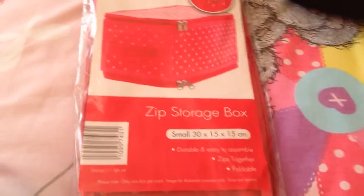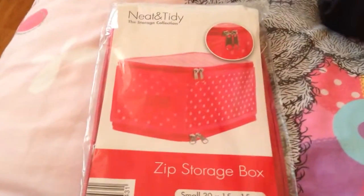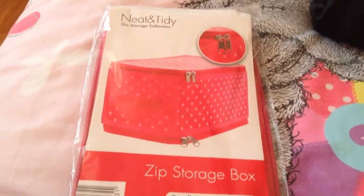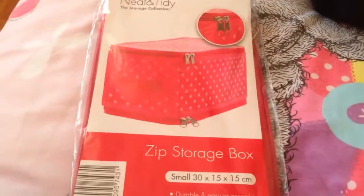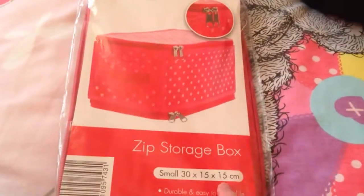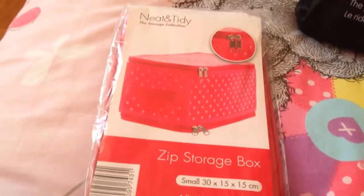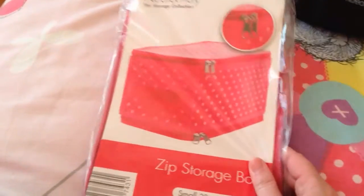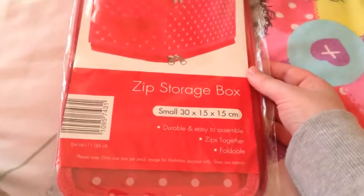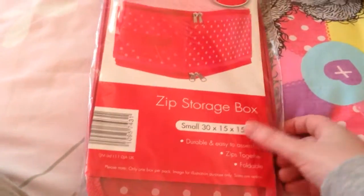The last thing was again from Home Bargains — this small zip-up storage box. I'm getting new furniture in a few weeks so I needed something to put my bits and pieces in from my bedside table, because my new one is not going to be big enough. I'm hoping this will do the trick. It was only £1.69. They had lots of different patterns, sizes, and prices — this was the cheapest one and it's pretty big. I did take it out of the packaging and it's quite a good size, so I'm happy with that.